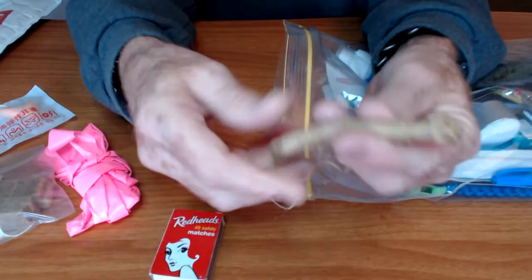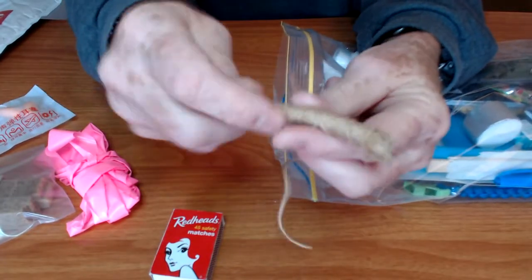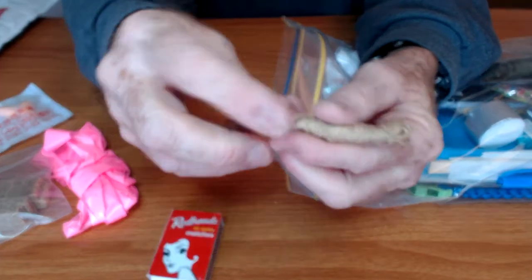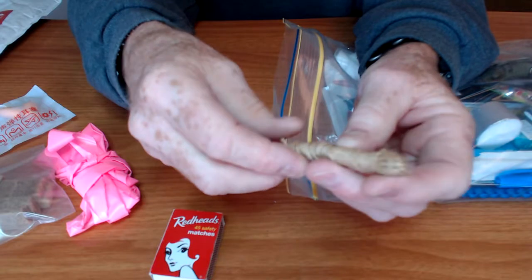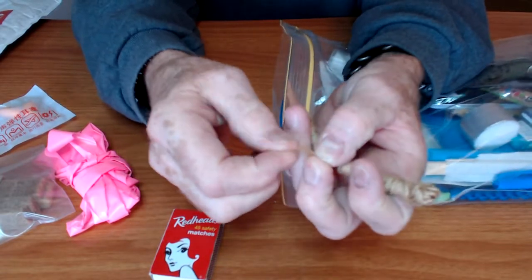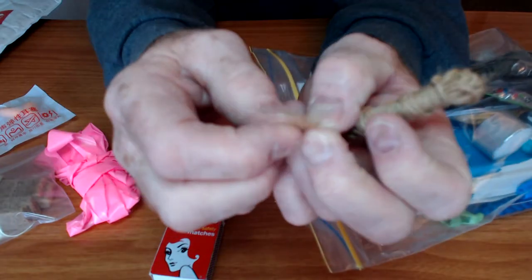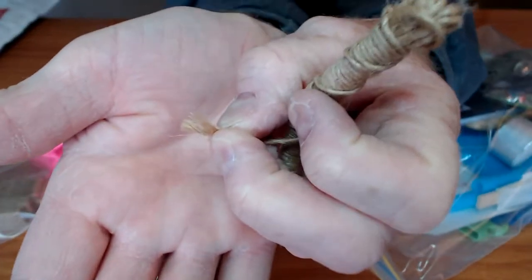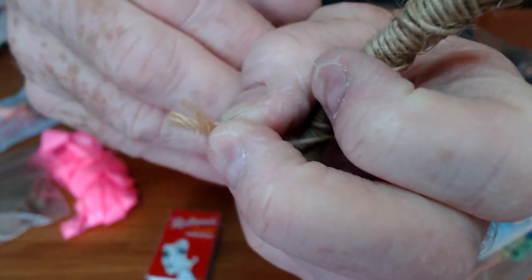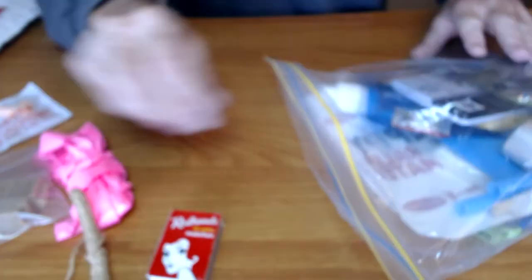Looks like jute twine. Good for cordage, tying things up. It's also good for fire starting — it gets very, very fuzzy if you unravel it. Good stuff.